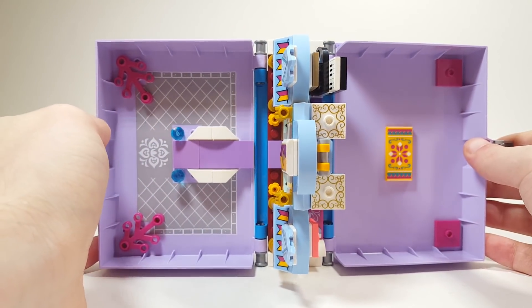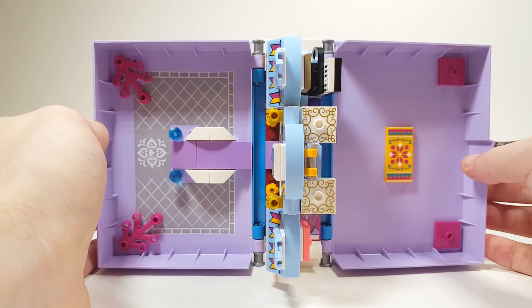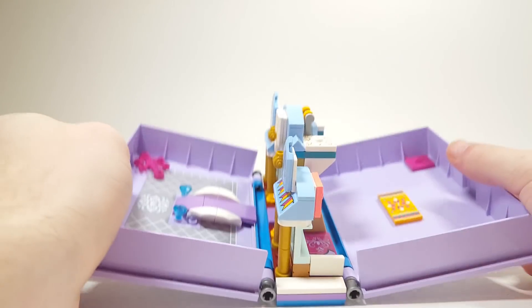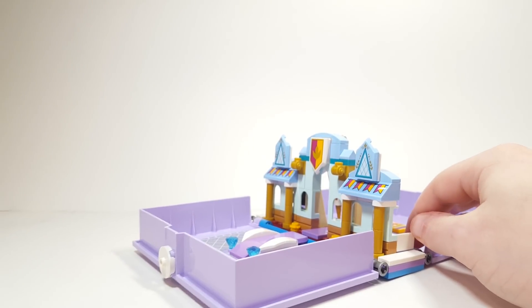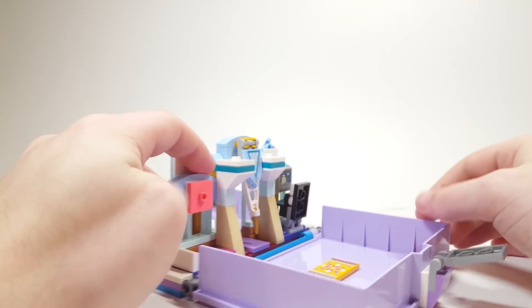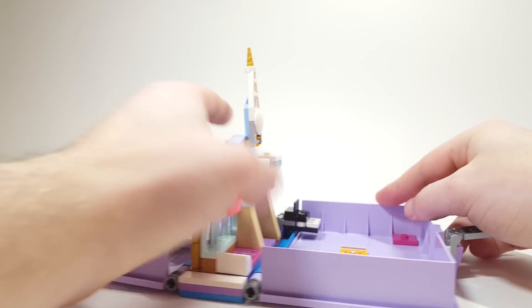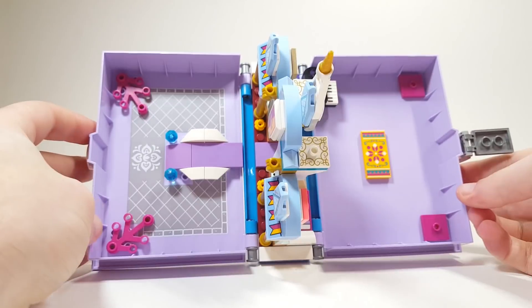Then you open it up and you can see here — it's so awesome. This is the bird's eye view of the book. When you actually lay it down flat, you do need to open it up a little bit because it's a pop-up book. So when you close it, the piano folds up as well as the top of the castle of Arendelle. You can see that things are a little empty on the inside.